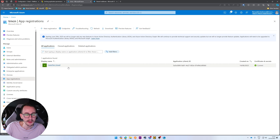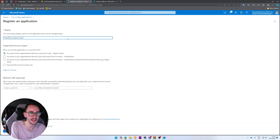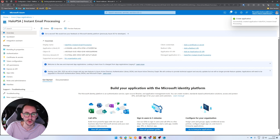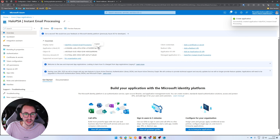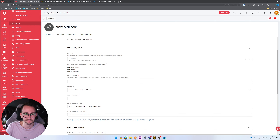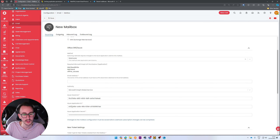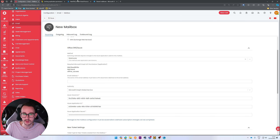Go to portal.azure.com, click on Microsoft Entra, and click 'App Registrations' on the left-hand side. If you've already got an application, that's fine. I like to do this with a bit of resiliency, so click 'New App Registration' and give it a name — I'm using 'HaloPSA Instant Email Processing'. Click 'Register'. I don't think we need a redirect URI anymore. Copy the Application ID from the top and paste it into the Azure Application ID box in Halo. Then go to the Directory Tenant ID, copy that, and paste it into the Azure Tenant ID box.